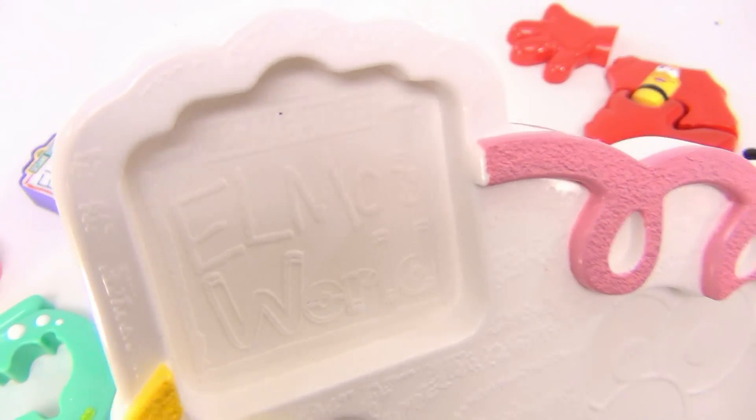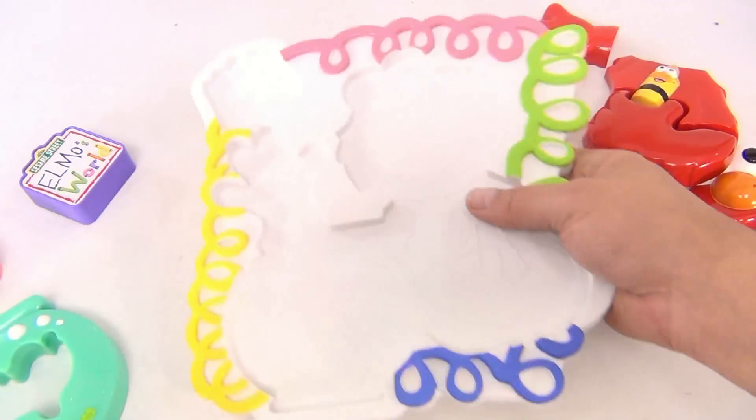It says Sesame Street and Elmo up there. Let's see if we can get the copyright info — it's very hard to read. Let me try camera zoom. It's 2001 Mattel Sesame Street. There are a few marks on the back.